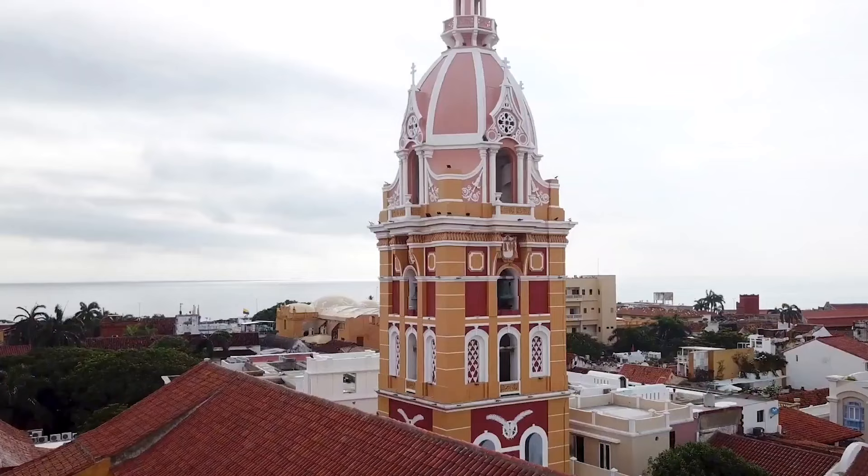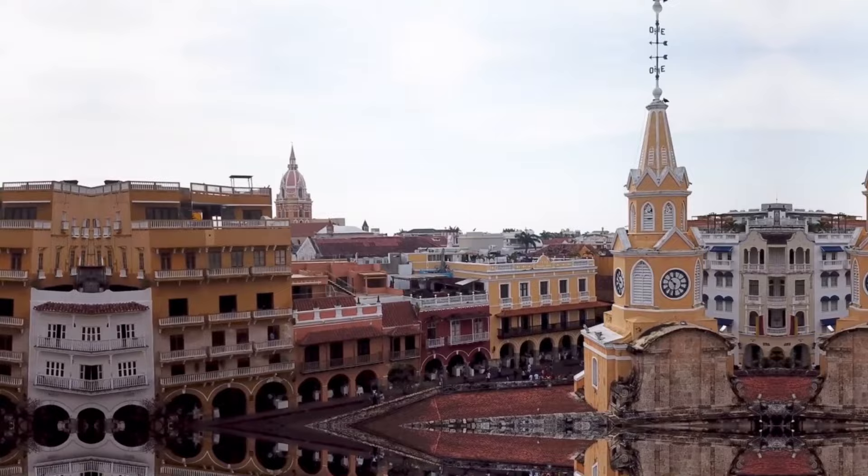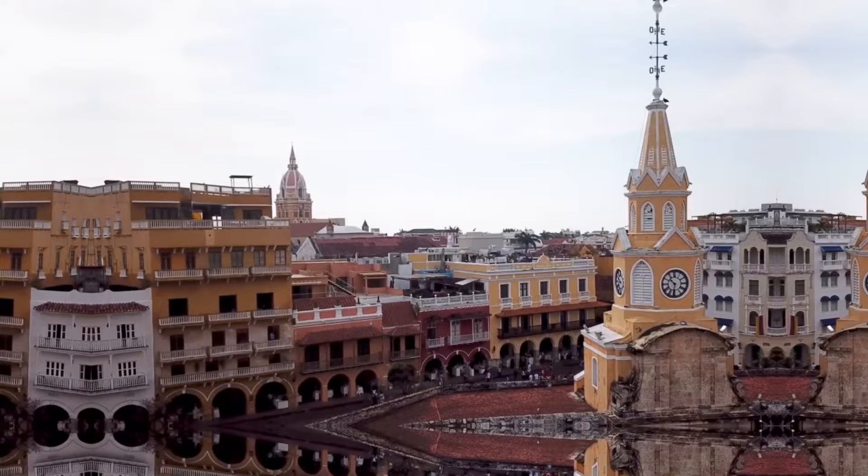Visiting the cathedral is a great way to learn more about Cartagena's history and culture, and the building itself is a truly impressive sight. Whether you're interested in history, architecture, or art, the Cathedral of Cartagena is a must-see attraction for any visitor to the city.